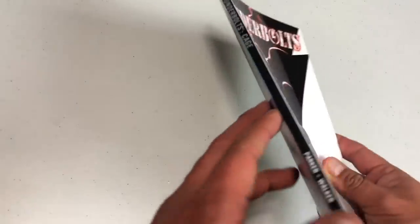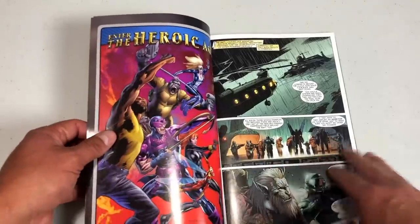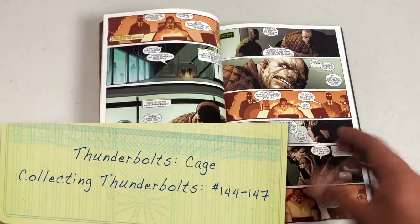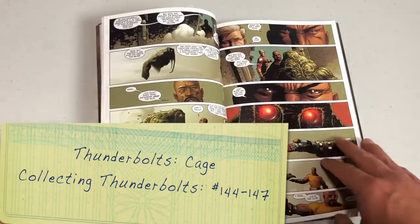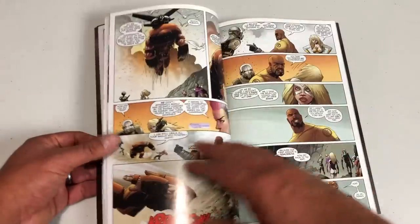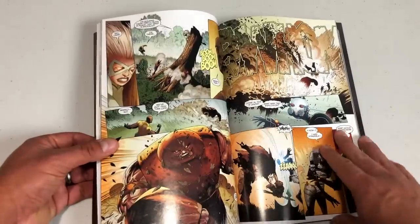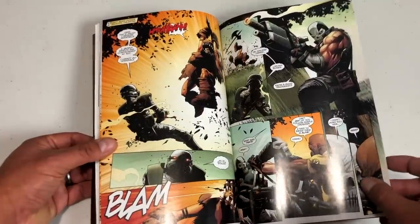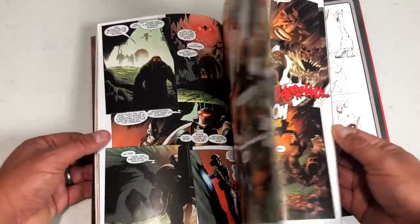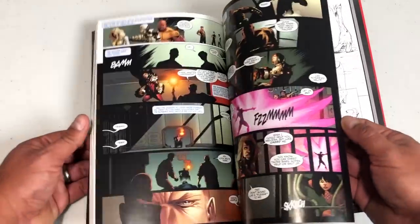Taking us to Thunderbolts: Cage. Jeff Parker is joined by one of my favorite artists, Kev Walker, in probably the first work I ever saw him do. The lineup has changed again — new team leader, new headquarters. The headquarters is now the Raft, which serves as a prison in the Marvel Universe. The new team: Juggernaut, Mach 5, Fixer, Crossbones, Ghost, Moonstone, and Man-Thing — all being led by Luke Cage. Juggernaut and Man-Thing in one book led by Luke Cage? Oh, hell yes.